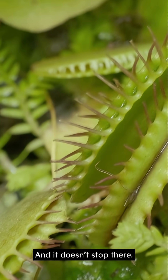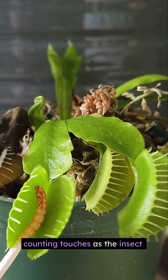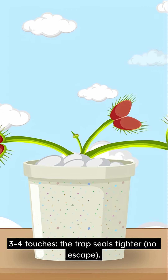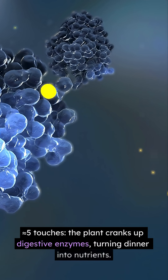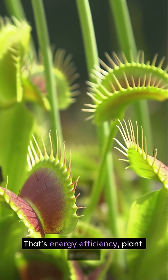And it doesn't stop there. After the trap closes, the flytrap keeps counting touches as the insect struggles. Three to four touches — the trap seals tighter. No escape. Five touches — the plant cranks up digestive enzymes, turning dinner into nutrients. That's energy efficiency, plant addition.